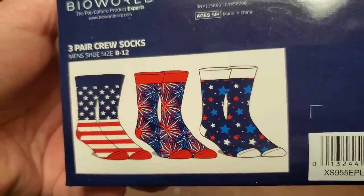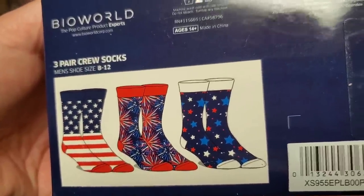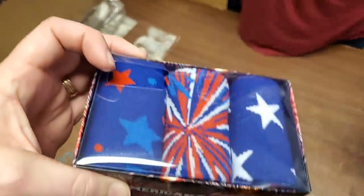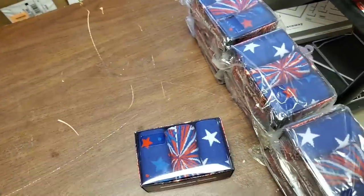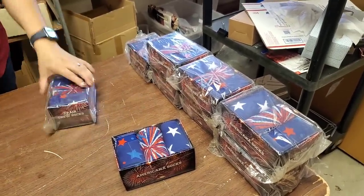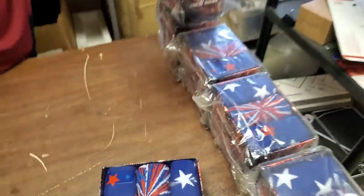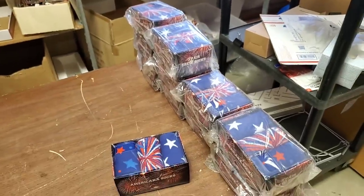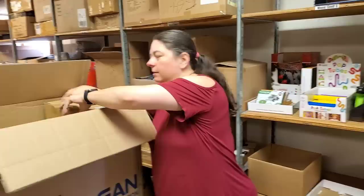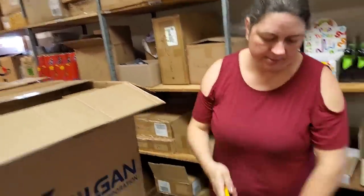You've got your traditional American flag, fireworks, and a bunch of stars. Neat. Americana socks any time of the year — socks seem to be a big thing around Christmas for some reason. And I know it's not Halloween yet, but we're already starting to try to think about making sure we have enough stuff for people to buy.